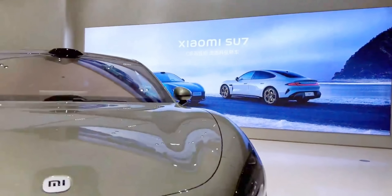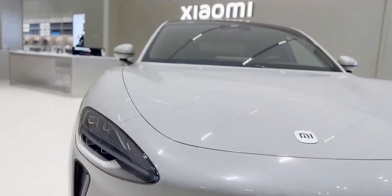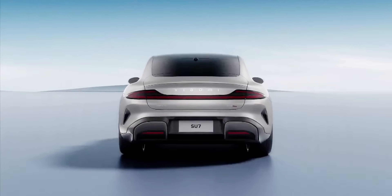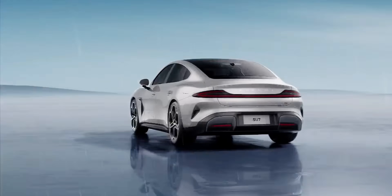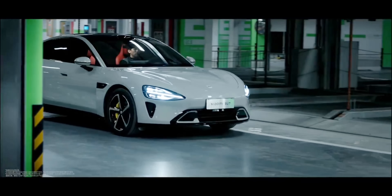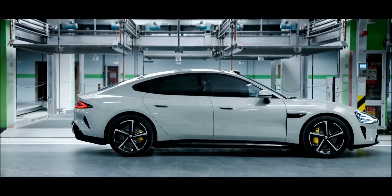Starting with the design, the Xiaomi SU7 electric sedan looks very attractive with its sporty and youthful design characteristics. This blend of youthfulness and sportiness is further enhanced by a low-slung design and a coupe-like roofline. However, Xiaomi assures the low roofline will not impact rear headroom, as the model was designed using a dummy that is 1.88 meters tall.